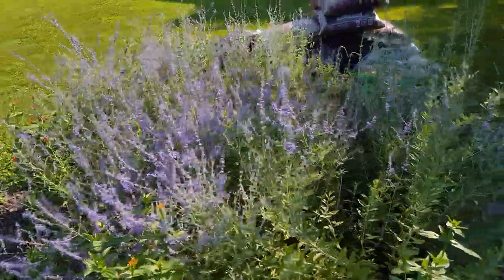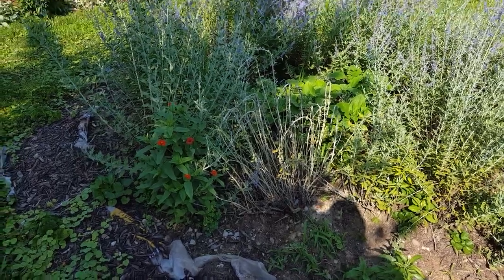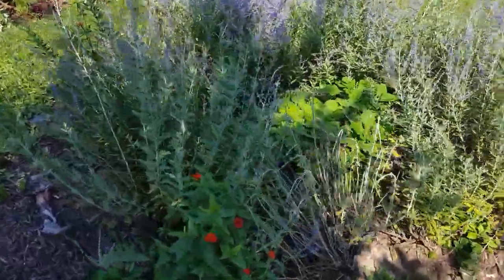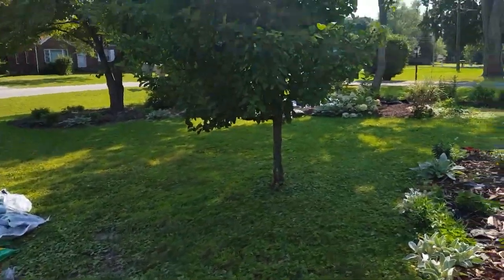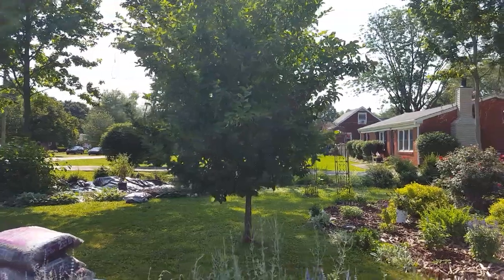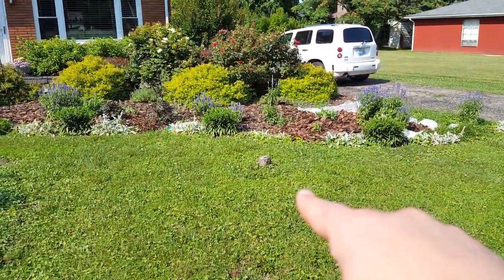See if I can get this in true color — the camera is definitely not picking up how blue the Russian sage is, but it's doing exactly what I want it to do except for this little area right here. This is a transplanted one from another garden. For some reason — I don't know if it's because it's more shaded on this side — but I've got more color on that side of the circle than this side.